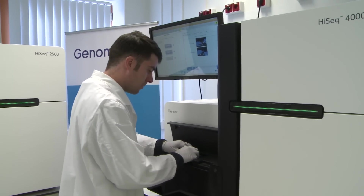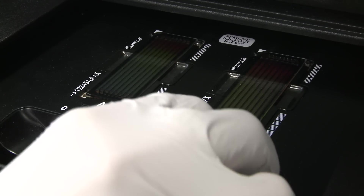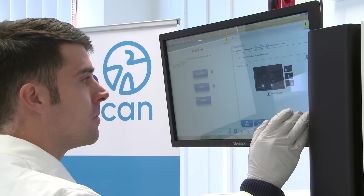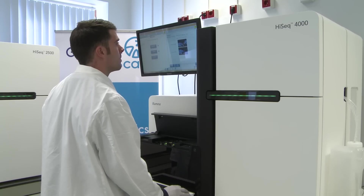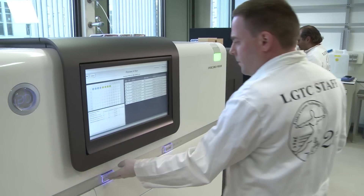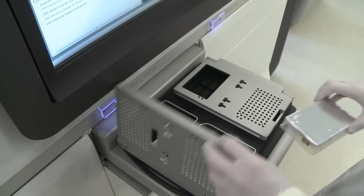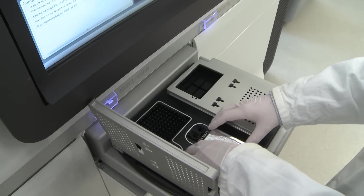We focus on next generation sequencing and because of this we have access to the Illumina HiSeq sequencer, the IonTorrent and IonProton sequencers as well. We have recently acquired the PacBio sequencer and the Chromium 10X platform for single cell analysis and single molecule sequencing, and with these new applications we are ready to further investigate the DNA and RNA world.